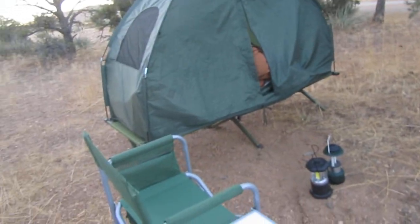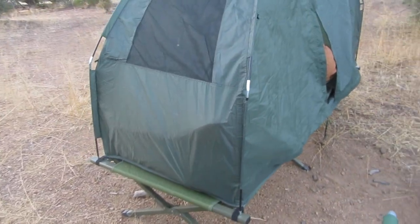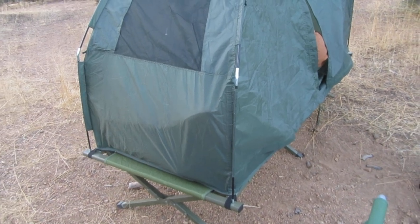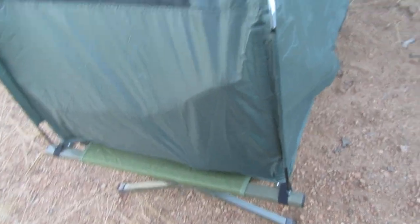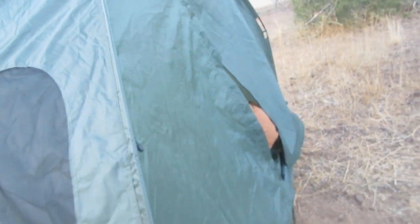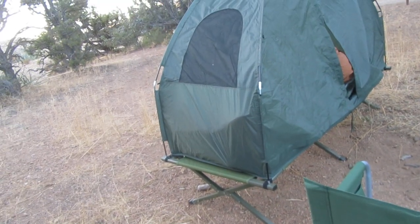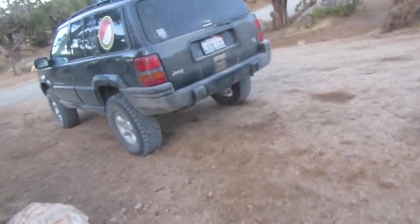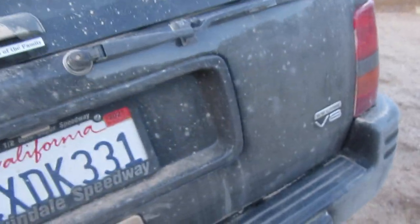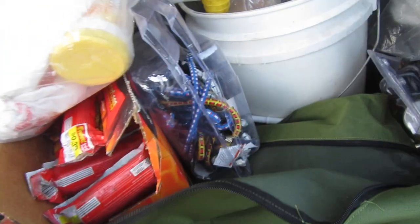Anyway, that's kind of my review of the tent cot. To take it apart you just pull this up, pull that strap out, unscrew the plug and let the air out of the air mattress, then fold it all up. The sleeping bag also comes with it.